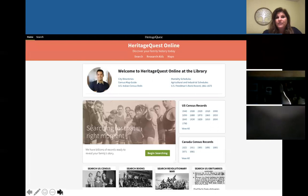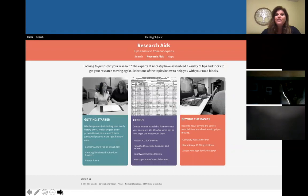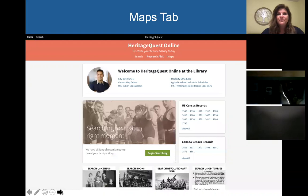This is what the main page of Heritage Quest looks like. I want to talk about the tabs at the top, in particular the Research Aids tab in the middle. If you click on that, especially if you're just starting with genealogy and want to read all you can, they've got great articles on getting started, a lot of information about using the census, and some information about other specific types of research beyond the basics. So if you want to do a little bit of studying, that's where you'll do it.